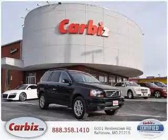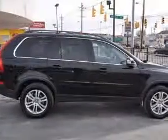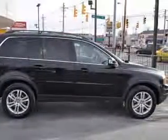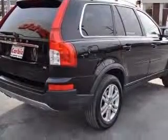We are proud to present this excellent 2009 Volvo XC90. This XC90 has a six-cylinder engine and an automatic transmission. This vehicle has a black exterior and includes the following options: